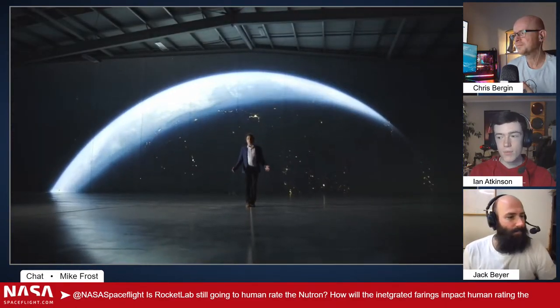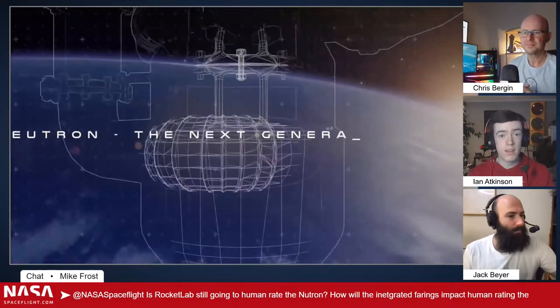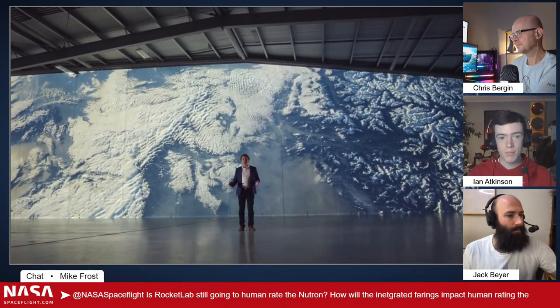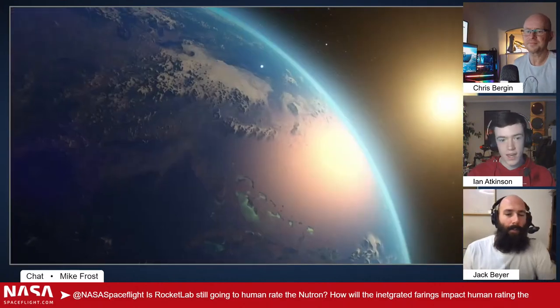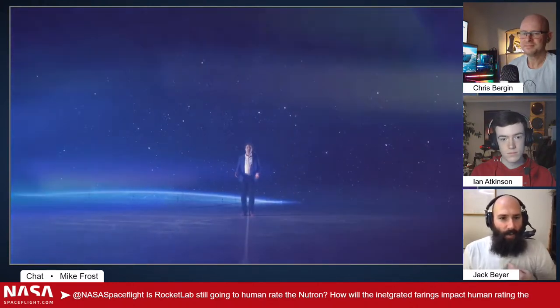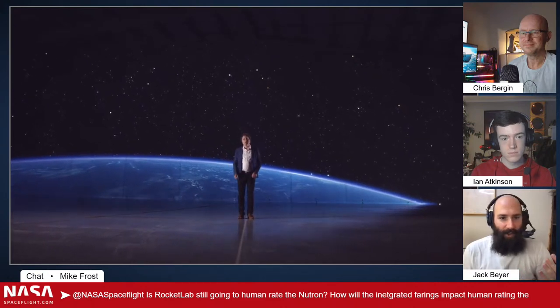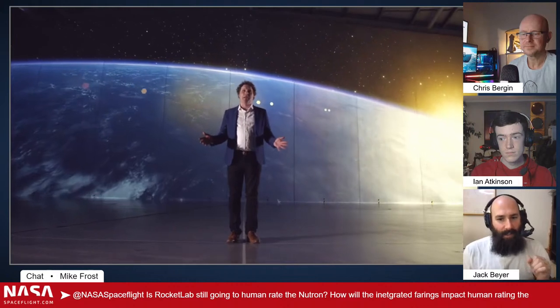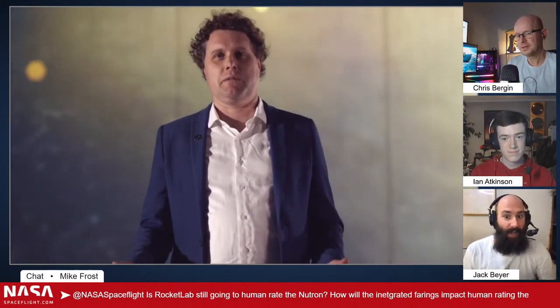Is Rocket Lab going to be the one to build a capsule, or are they saying they'll make it human-rated if someone else wants to make a capsule for it? I think I can speak for all of us covering spaceflight: it's all fun and games when we're launching Starlink satellites, but as soon as human lives are on the line, I don't want to photograph somebody dying. Imagine if I had photographed Challenger. I can't even imagine what the stress is like on the folks responsible for human spaceflight — they're the ones actually responsible for human lives.